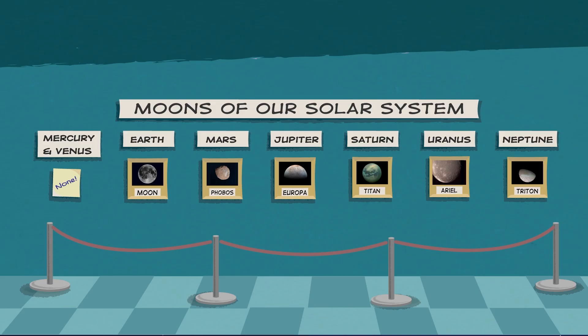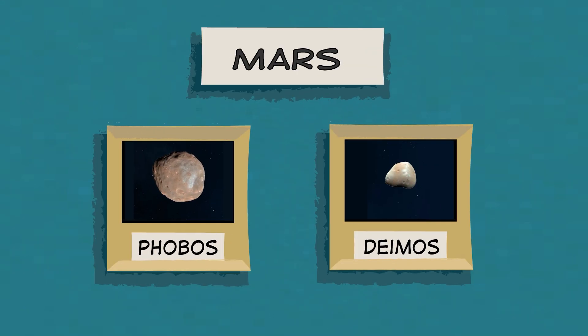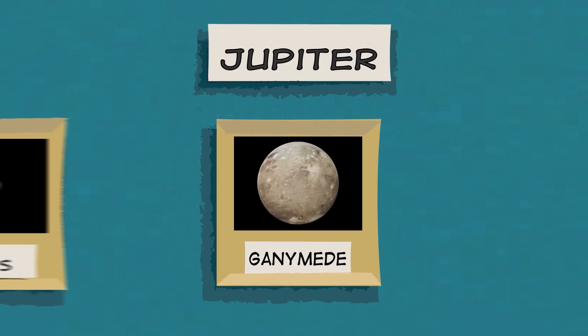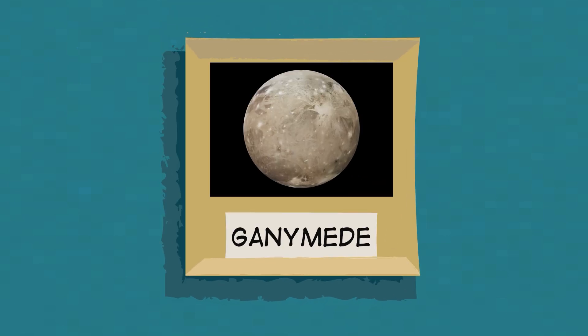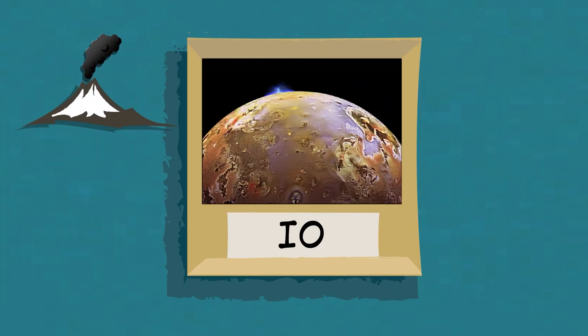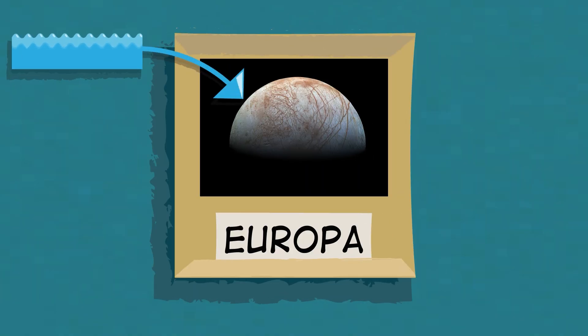What are some of the other interesting moons we know about? Well, Mars has two moons named Phobos and Deimos. They're dark and lumpy and at least 100 times smaller than Earth's Moon. Jupiter has more than 70 moons, and several of them have very unusual features. For example, Ganymede is the largest known moon in our solar system — you can actually see it from Earth with just a pair of binoculars. Jupiter's moon Io is covered in volcanoes, and there is thought to be a giant saltwater ocean under the icy surface of Jupiter's moon Europa.